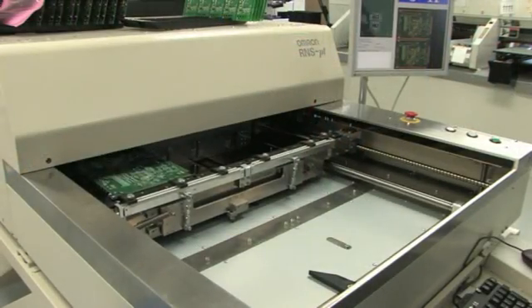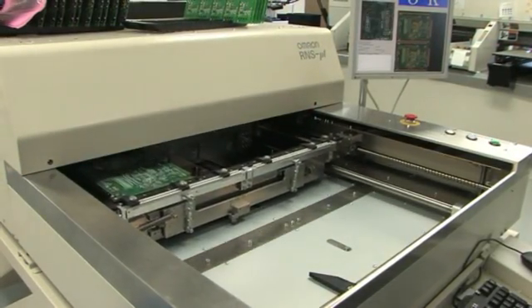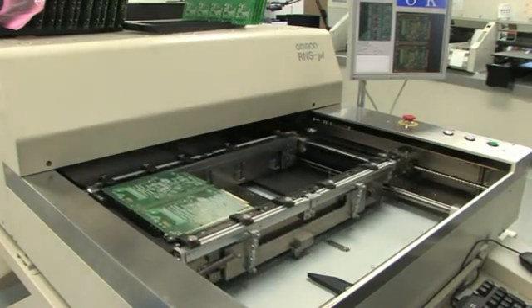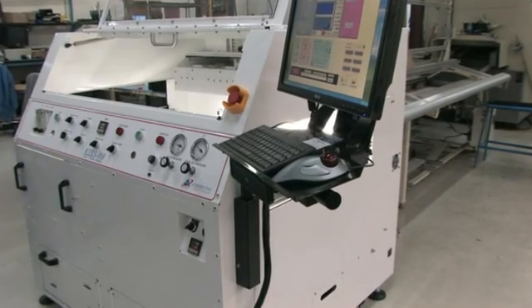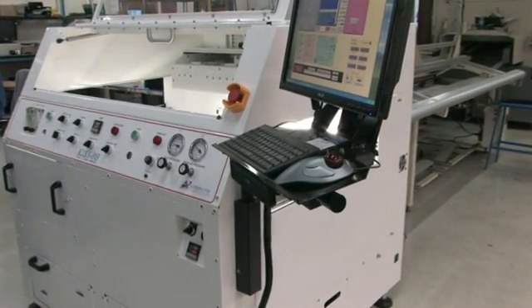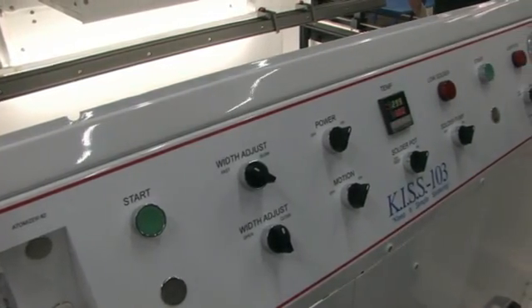ETI's automated optical inspection ensures correct component placement and solderability to reduce opportunities for defects and minimize project costs. ETI utilizes an automated selective soldering machine process for high-speed, accurate circuit board component soldering.